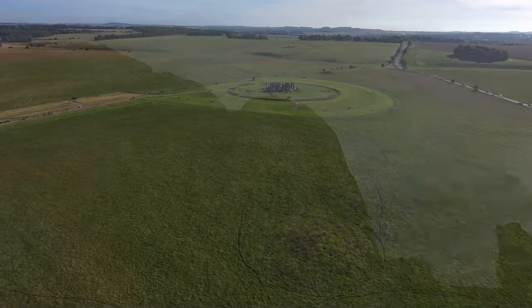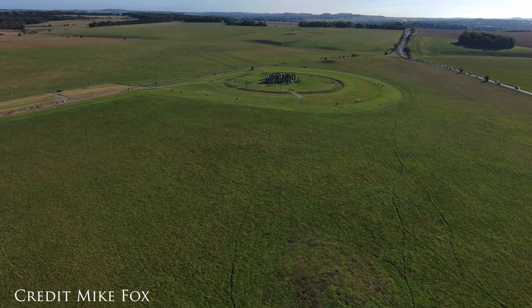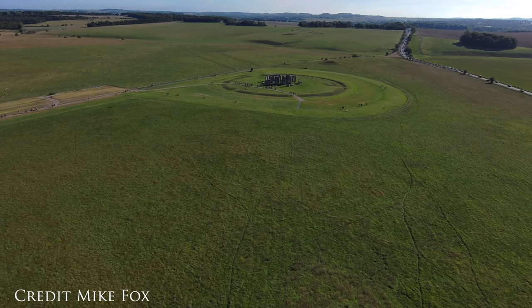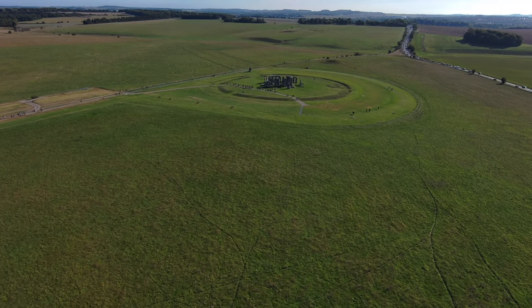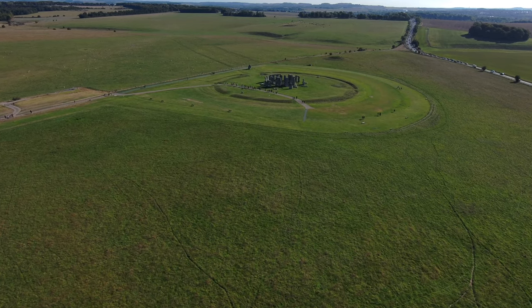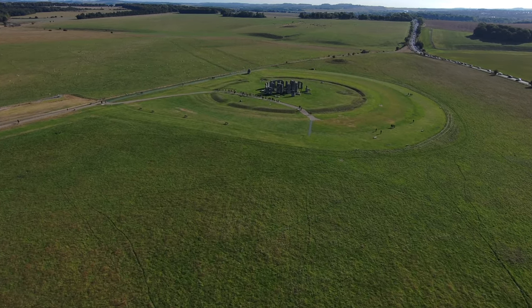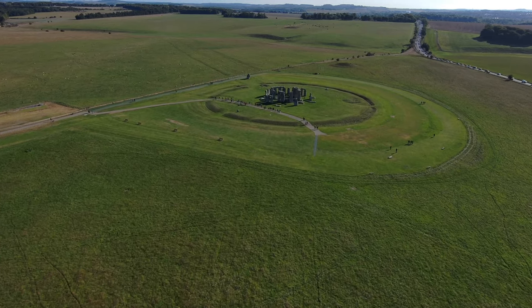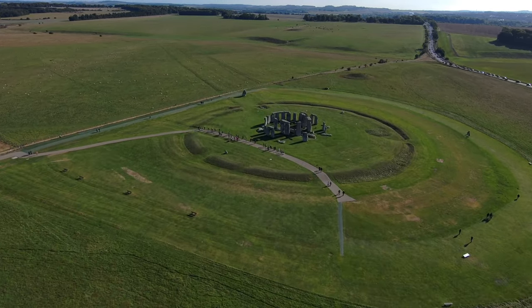A recent geological study published in Nature has sparked excitement and surprise by revealing that one of the stones at Stonehenge, known as the Alter Stone, originated from north-eastern Scotland, over a thousand kilometres away along the most historic route. This revelation changes previous assumptions about the stone's origins and sheds new light on the ancient monument's construction.